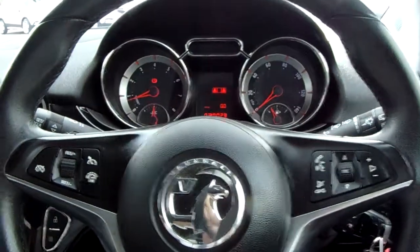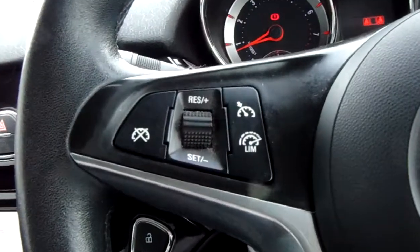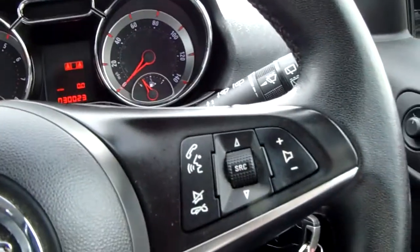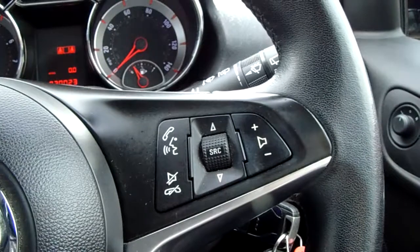Moving on to the steering wheel, on your left hand side you'd have your cruise control and speed limiter, which will help take a little bit of the stress off for those long journeys. On the right side there are controls for the hands-free and the audio as well.